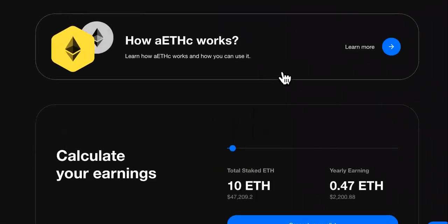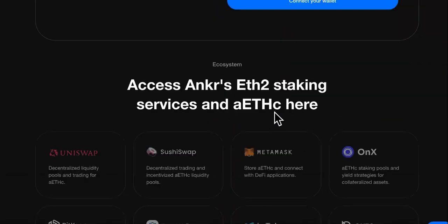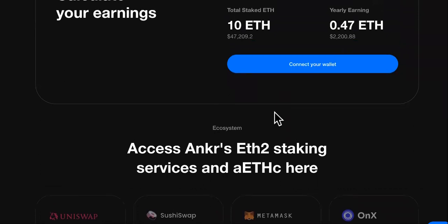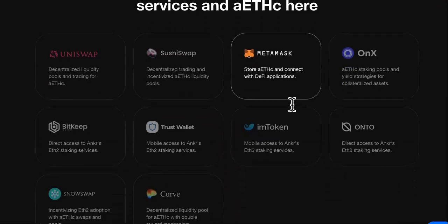You can come over here and check how it works. You can calculate your earnings right here — I suggest you use this if you're going to be using Anchor and making money on it. And here are their staking services down here.